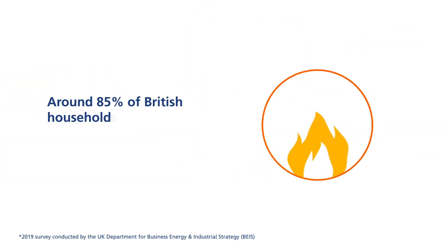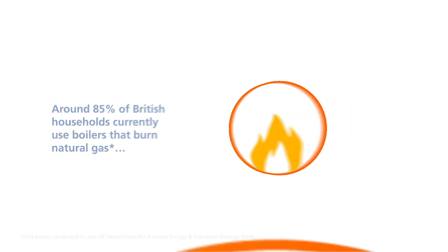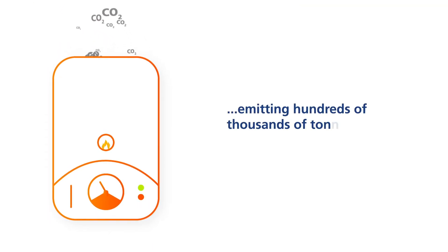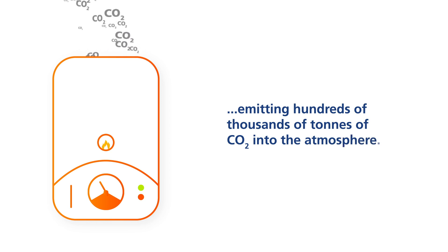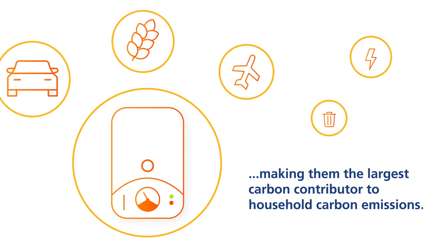Around 85% of British households currently use boilers that burn natural gas, emitting hundreds of thousands of tonnes of CO2 into the atmosphere, making them the largest carbon contributor to household carbon emissions.